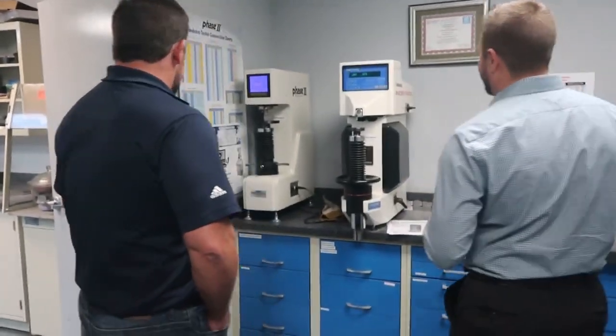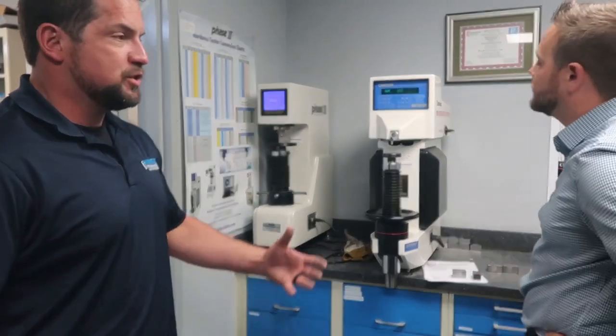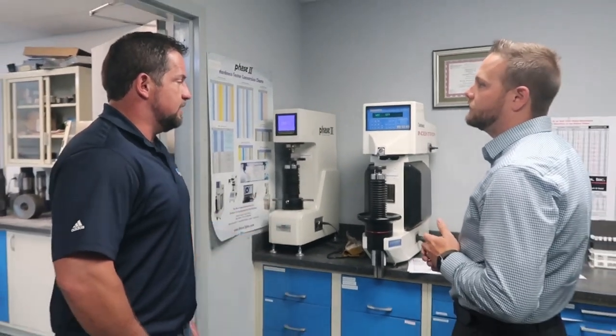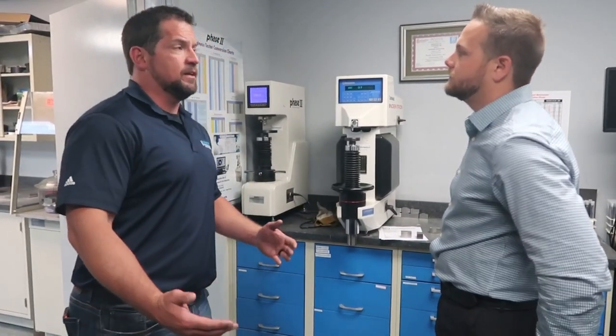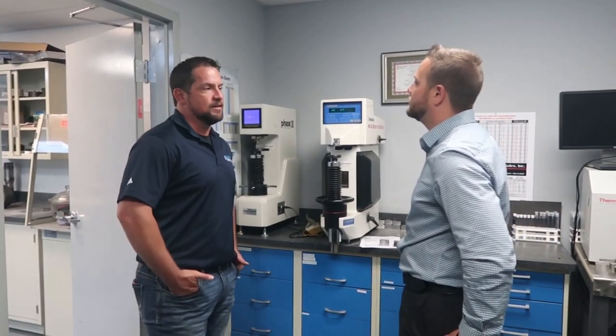They have both a Brinell tester and a Rockwell tester — both are versions of hardness testing for all sorts of materials. The best way to describe it: a diamond is 99 Rockwell. When you test base material, commonly mild steel could be 15 Rockwell. Stainless steels get up into the upper 20s and 30s. A hard-faced product very commonly would be in the 60 Rockwell C range — so really about 60% the hardness of a diamond.